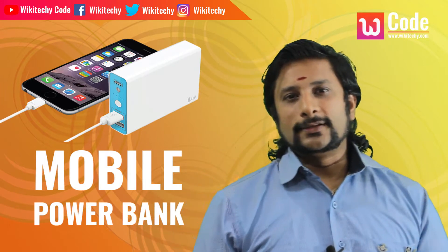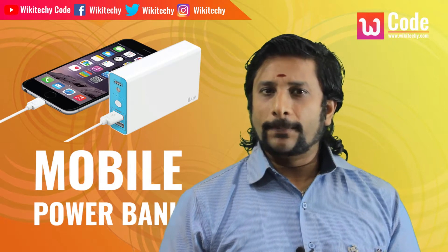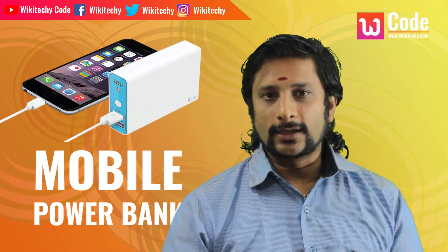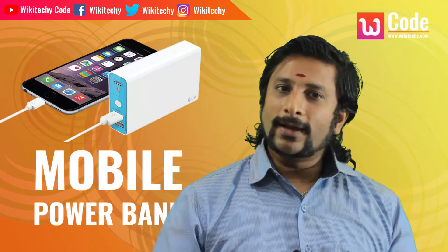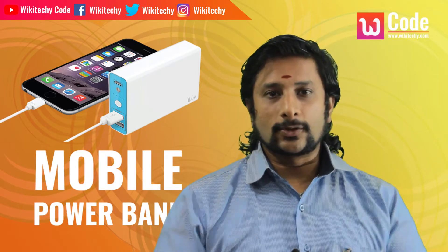Hi, we are talking about a mobile power bank. Usually we travel very quickly, and when we travel, we feel like we need a battery charge. This is a very important issue. That's why we have a power bank in the market. The power bank is very costly and expensive.